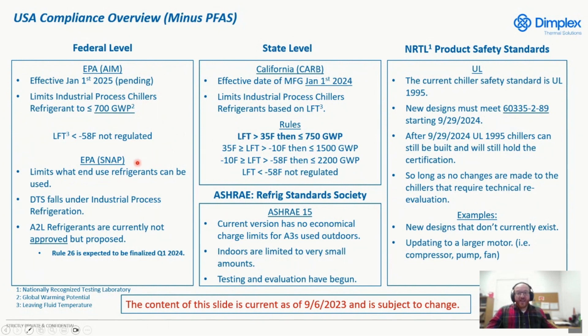Next up, we have the SNAP Act under the EPA. The SNAP Act covers what refrigerants are approved for specific end uses — in our case, industrial process refrigeration. Right now, it's proposed that A2Ls are acceptable, but it's not finalized yet. Technically, if you introduced an A2L into a manufacturing environment, that's essentially violating OSHA's allowed refrigerants for that end use. We're expecting finalization sometime Q1 of next year — January or February of 2024.